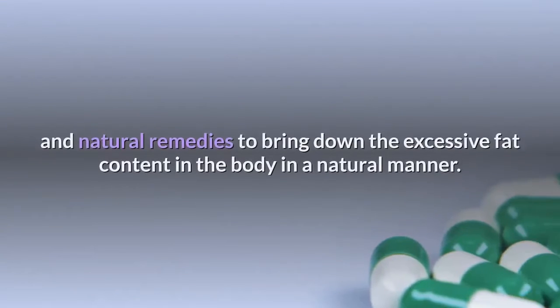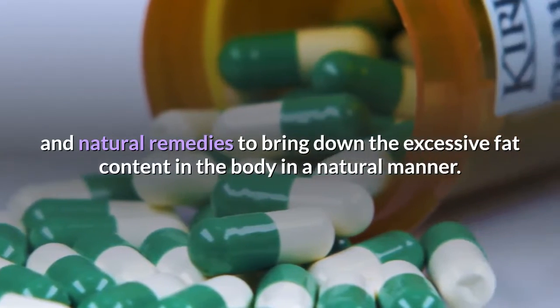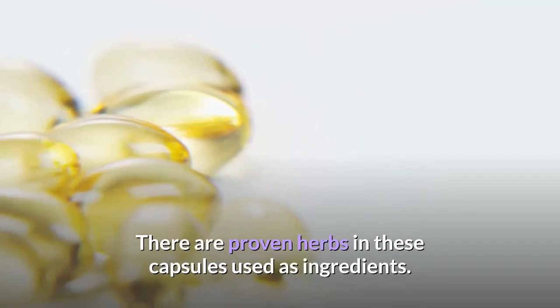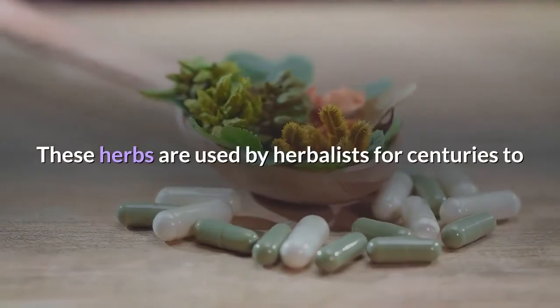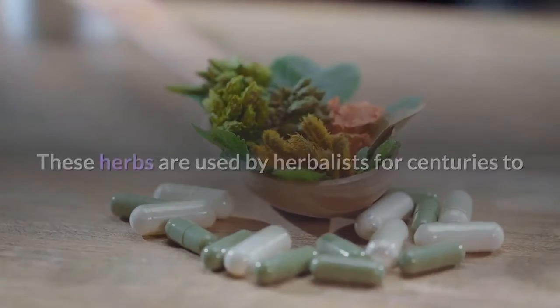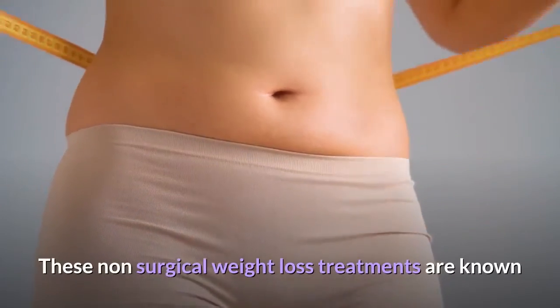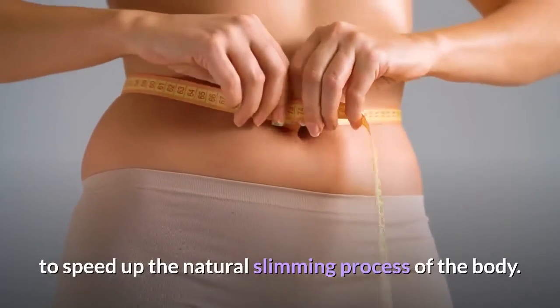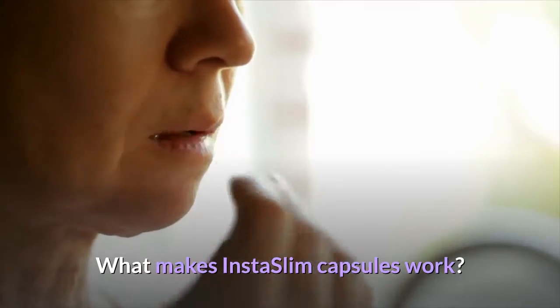This is where Insta Slim capsules come into the picture. These are non-surgical and natural remedies to bring down the excessive fat content in the body in a natural manner. There are proven herbs in these capsules used as ingredients — herbs that herbalists have used for centuries to bring down excessive fat content from the body. These non-surgical weight loss treatments are known to speed up the natural slimming process of the body.